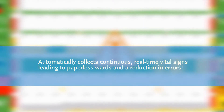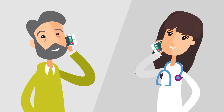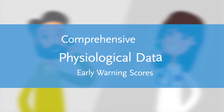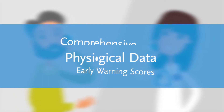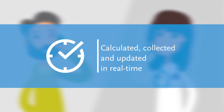This reduces time spent on routine tasks, so staff can freely manage workspaces and workloads with ease. Thanks to the comprehensive physiological data, early warning scores customisable to your hospital can be calculated, collected automatically and updated in real-time.